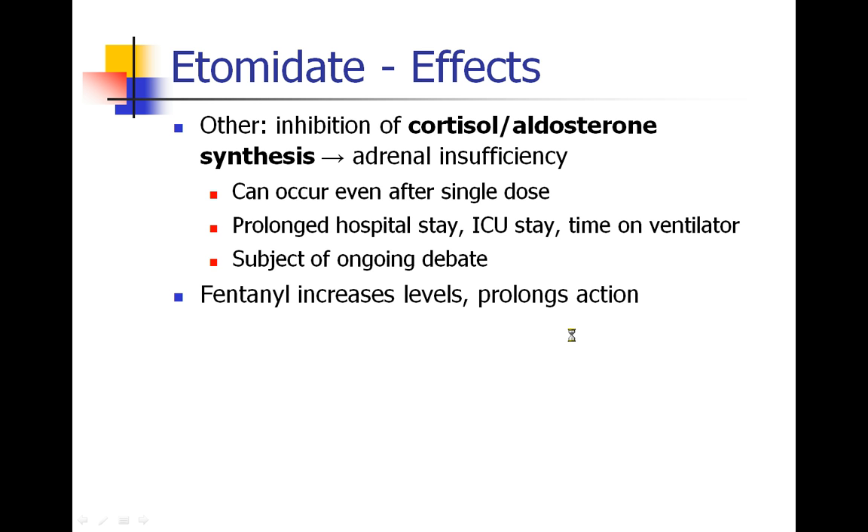There is some data that fentanyl use will increase etomidate levels and prolong its duration of action, though this isn't something I've had to deal with clinically.